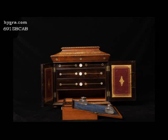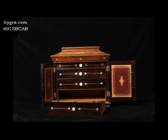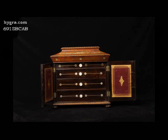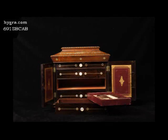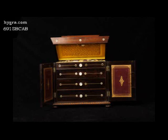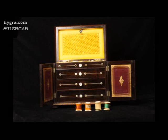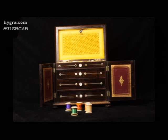The bottom drawer is a writing box. The middle is fitted for jewellery and has its own lift-out tray. The silks and the leather divisions are all original. The top drawer is empty and lined with the original yellow paper.